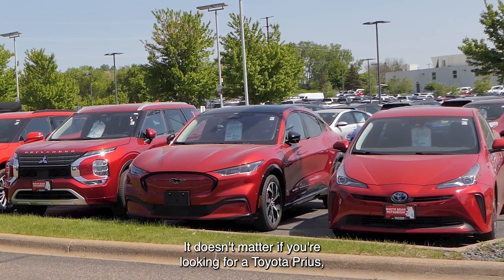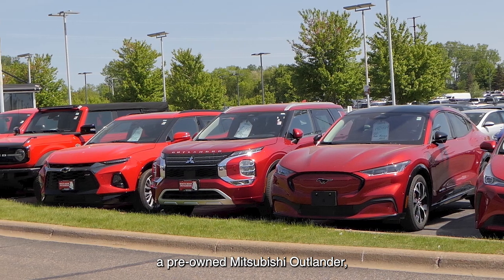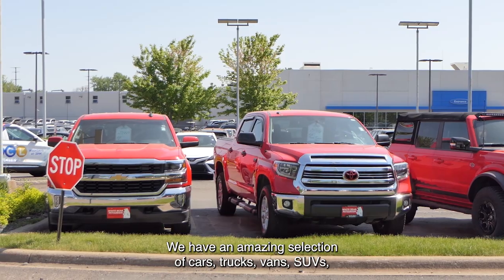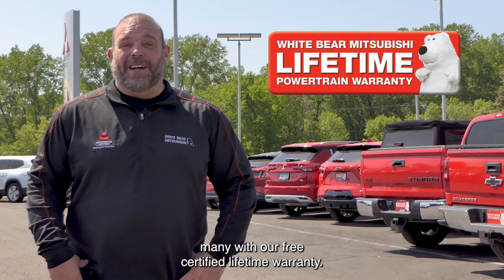It doesn't matter if you're looking for a Toyota Prius, an electrified Mustang Mach-E, a pre-owned Mitsubishi Outlander, Chevy Blazer, Ford Bronco, Toyota Tundra, or a Chevy Silverado. We have an amazing selection of cars, trucks, vans, and SUVs, many with our free certified lifetime warranty.